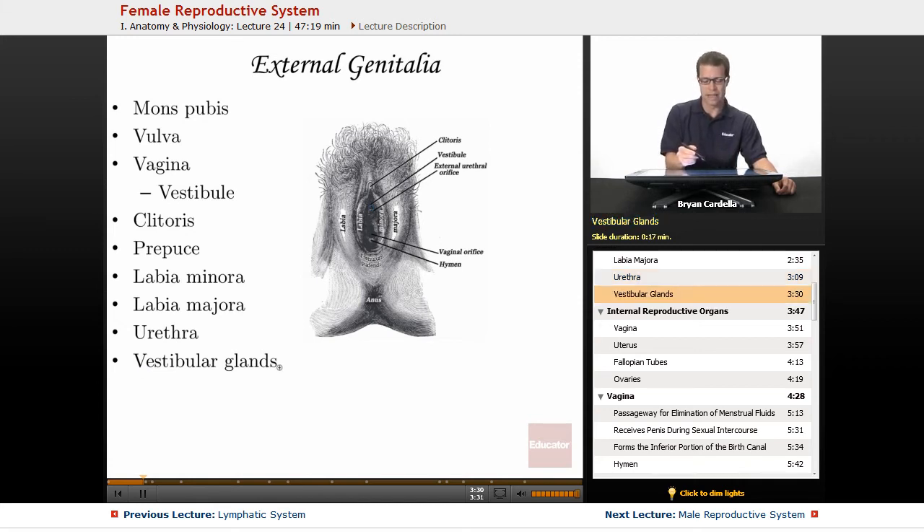The vestibular glands line the vaginal region and keep the opening of the vagina and the vagina itself moist. The vestibular glands are going to make more secretions during arousal and during sexual intercourse.